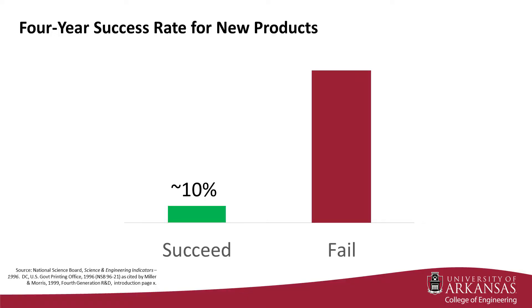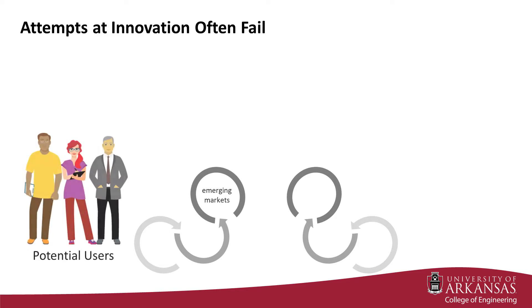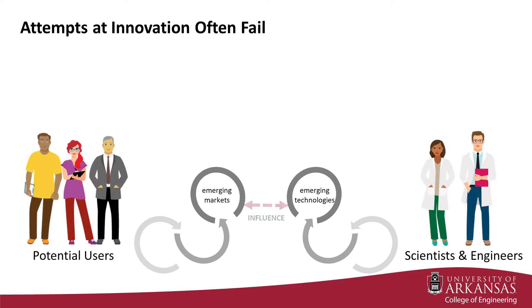All this may sound easy to some of you, but let me assure you, it is not. Even in the best of organizations, attempts at innovation often fail. The four-year success rate of new products is about 10%. Innovation often fails because there are many moving parts — markets are moving, technologies are moving, and these movements influence one another.